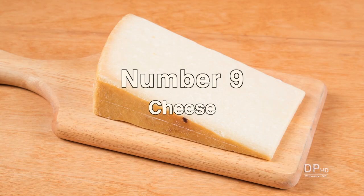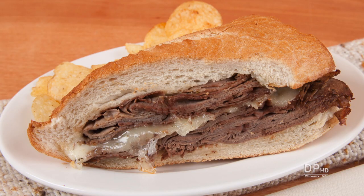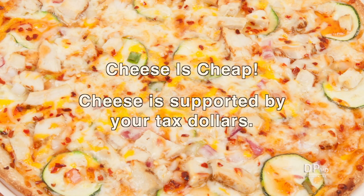Number nine is cheese. Cheese obtains most of its flavor from added salt. While cheese adds sodium to sandwiches and pasta dishes, the main source of added sodium from cheese is pizza. Pizza makers just can't seem to give Americans enough cheese — and cheese is supported by tax dollars.